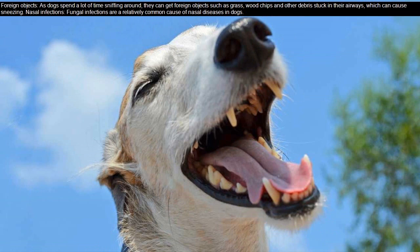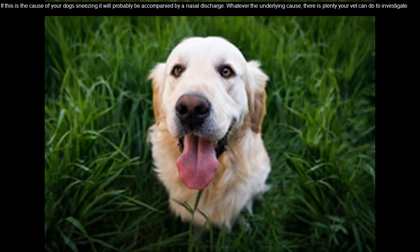Foreign Objects: As dogs spend a lot of time sniffing around, they can get foreign objects such as grass, wood chips, and other debris stuck in their airways, which can cause sneezing. Nasal Infections: Fungal infections are a relatively common cause of nasal diseases in dogs. If this is the cause of your dog's sneezing, it will probably be accompanied by a nasal discharge.